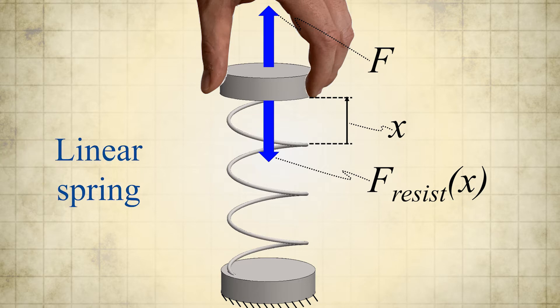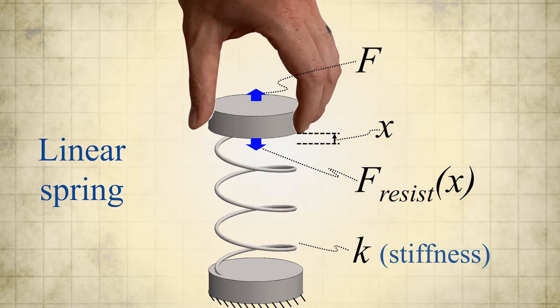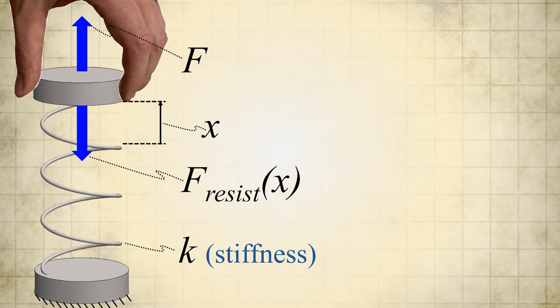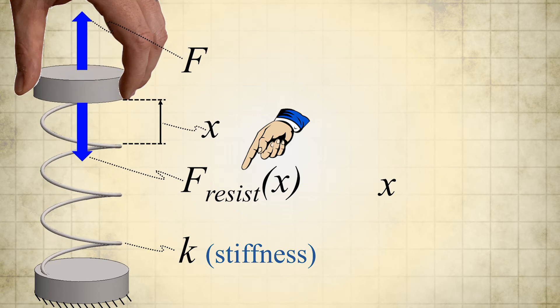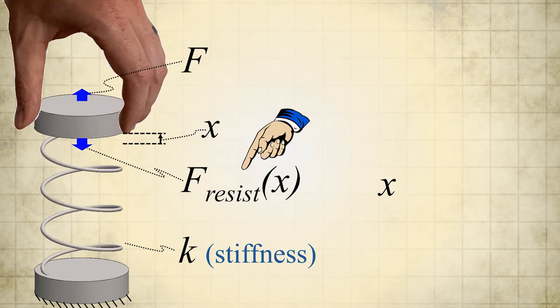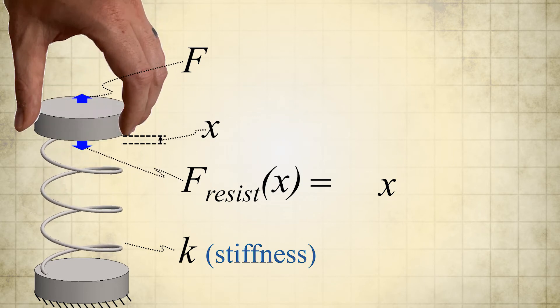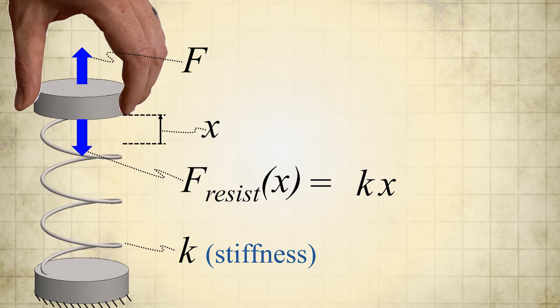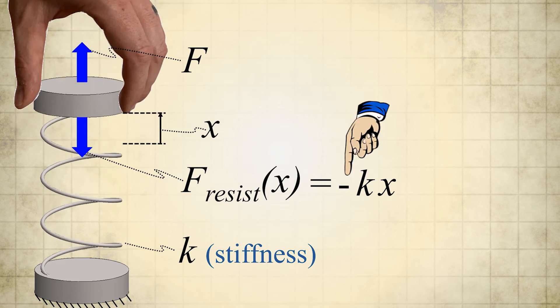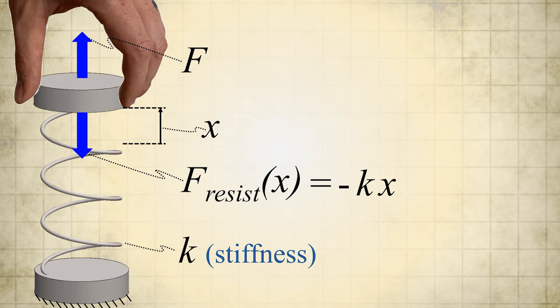If the spring is a linear spring, the resisting force F-resist will be linearly proportional to the spring's displacement x according to a constant k, which is the spring's stiffness. In other words, if the spring's top displaces a distance x, the magnitude of the force that the linear spring will exert to resist this displacement is F-resist equals the spring's stiffness k multiplied by its displacement x. We need to include a negative sign in the equation because the resisting force will always point in the opposite direction of the displacement vector.